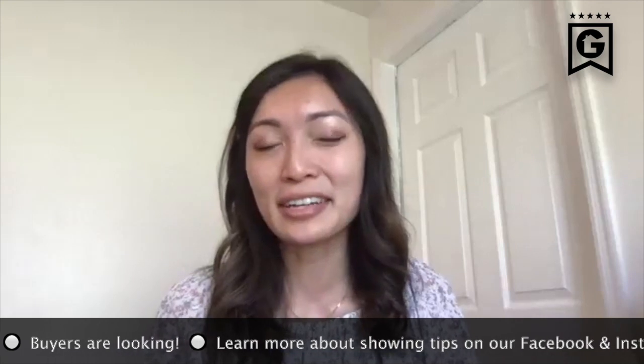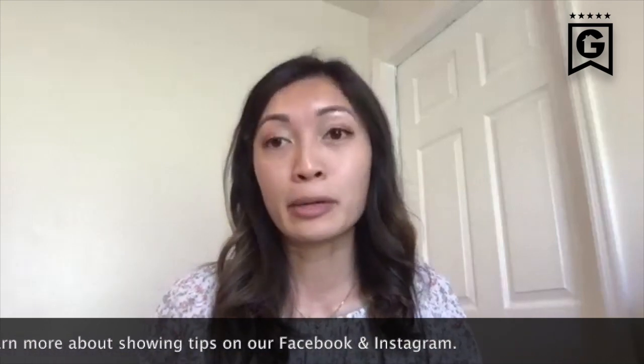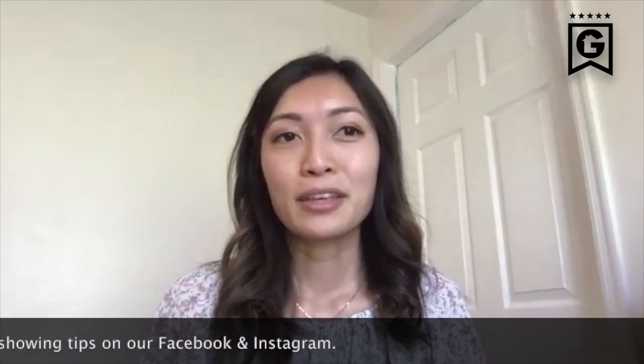Thank you so much for sharing your understanding of the market right now and for people that are wanting to list. If you have any more questions, please contact us or let us know — we would love to walk you through this process of listing your home. Thanks Victoria, thank you Gail.